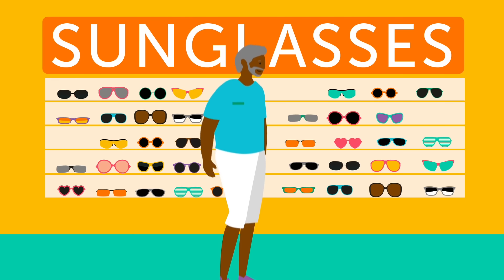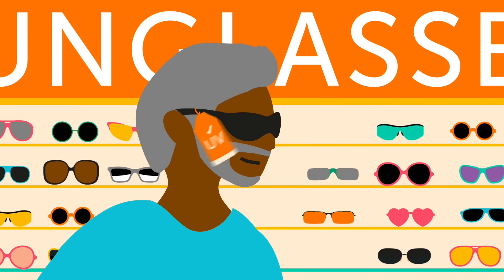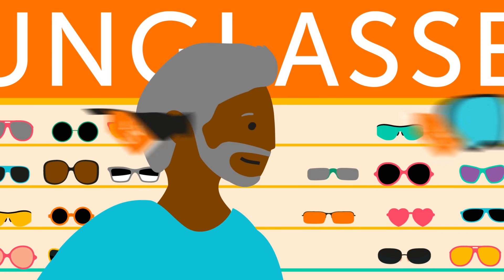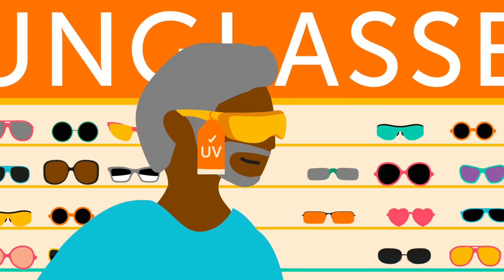4. Wear sunglasses. Other than looking cool, sunglasses can protect your eyes and surrounding skin from the sun. Look for UV-blocking sunglasses, goggles, or safety glasses that wrap around your face for better protection.